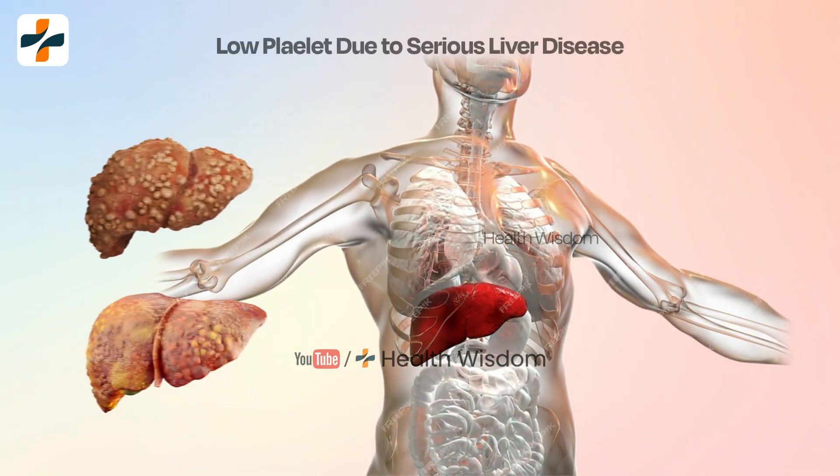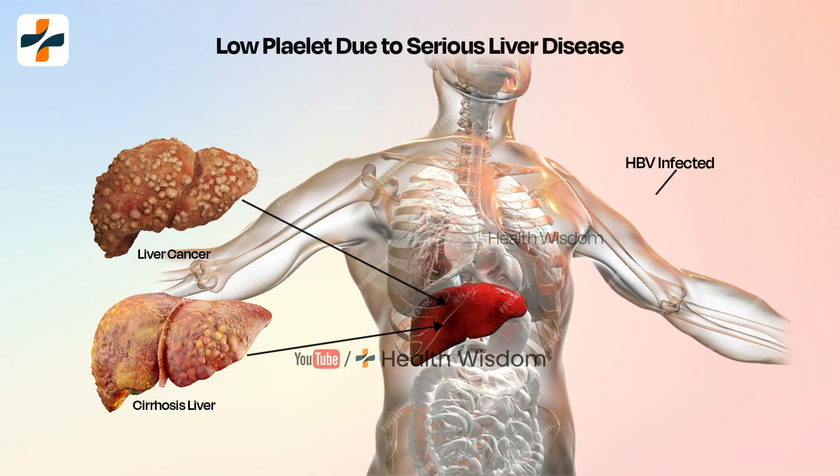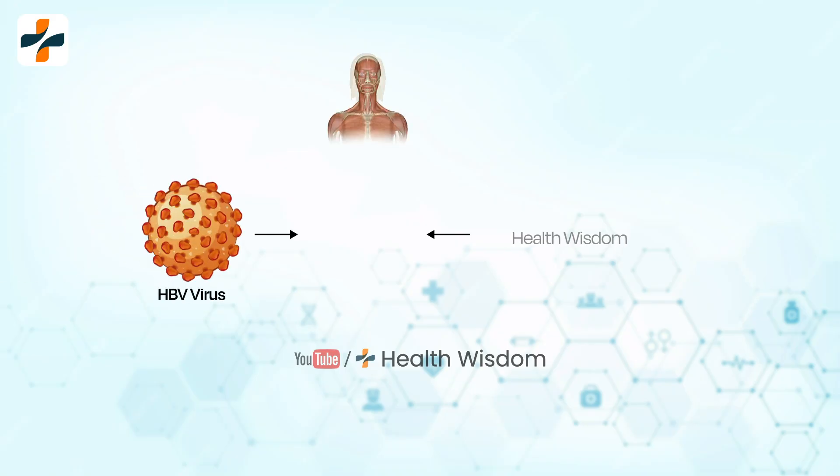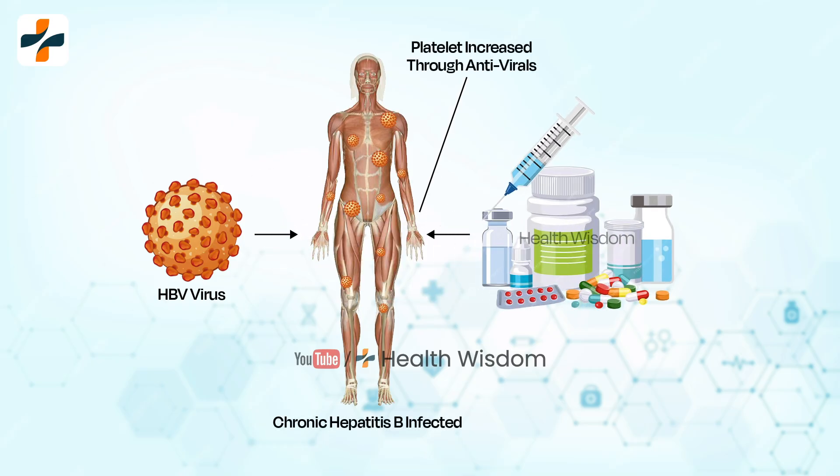Low platelet counts are frequently observed in individuals with chronic liver disease, including chronic hepatitis B and cirrhosis patients. As per the National Institute of Health, a recent study reported that in patients with chronic hepatitis B with significant fibrosis receiving antiviral therapy, the increase of platelets was associated with the improvement of liver fibrosis.